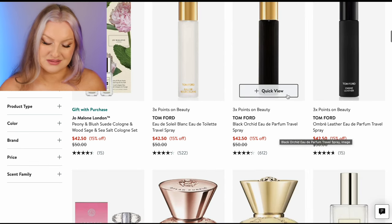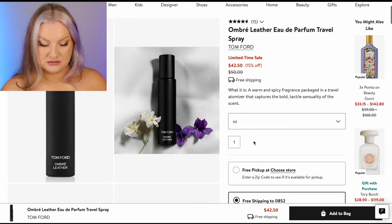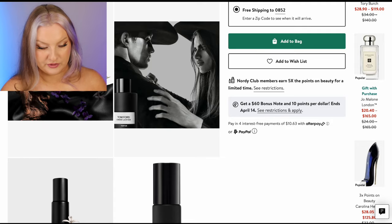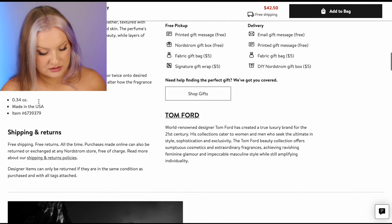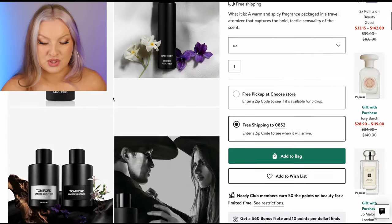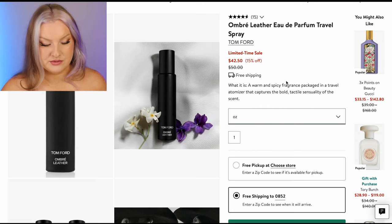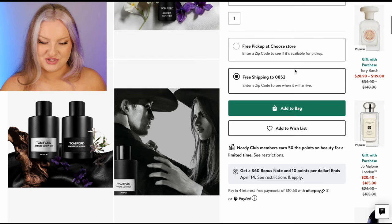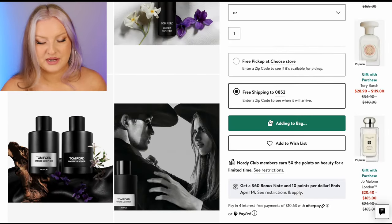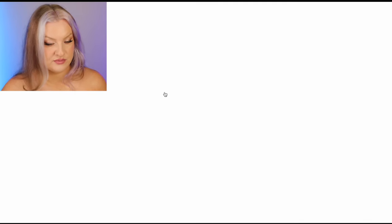Black Orchid — not a favorite of mine. Ombre Leather — oh my God, I love this scent. I absolutely love this scent. I have not smelled the Parfum version — this is just the regular Ombre Leather. Black leather, violet flower, jasmine. This is such a beautiful unisex fragrance. It's 0.3 ounces, looks like a 10 mil. I would have to get this one. I love Ombre Leather — one of my favorites from Tom Ford.